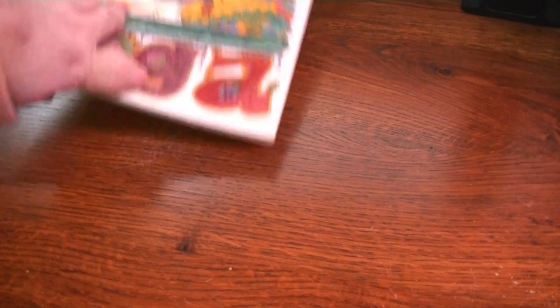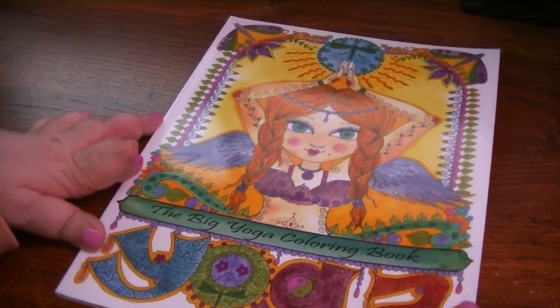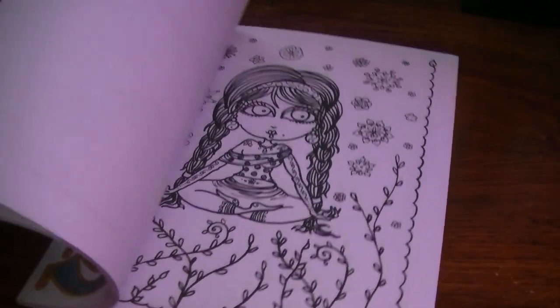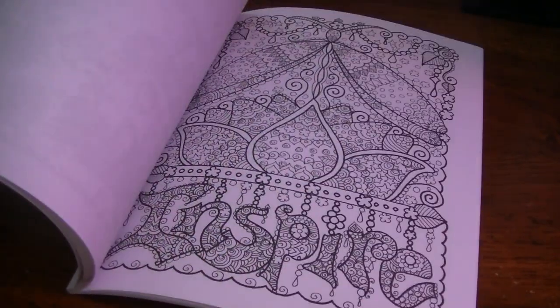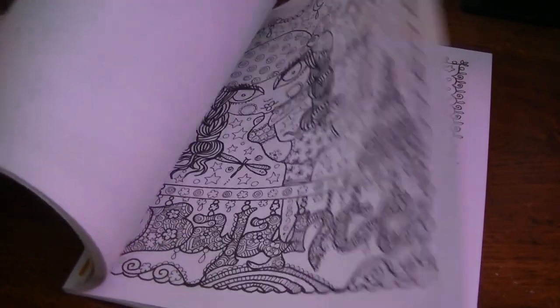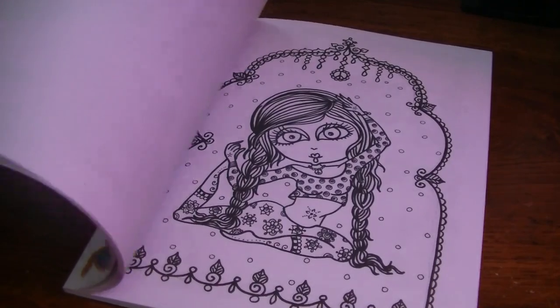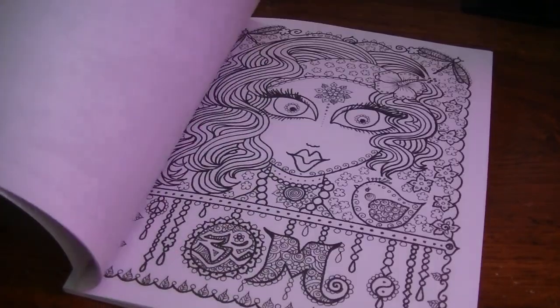The next one is the Big Yoga coloring book. It's funny to me that it's called Big Yoga because there's really not that many pages — it's not like a giant book. But still, it's neat. This is some of Debra's older artwork. Her older stuff is very Zendoodle-y — you can really see all the doodles. That one is the Big Yoga coloring book.